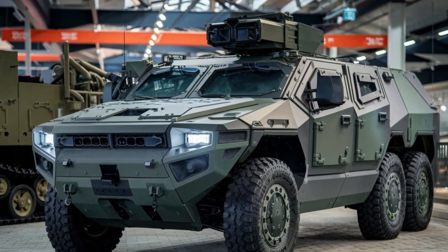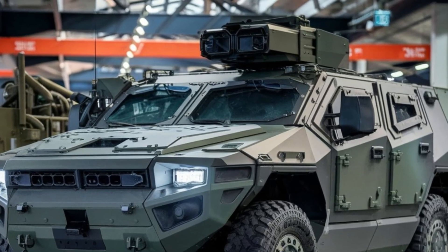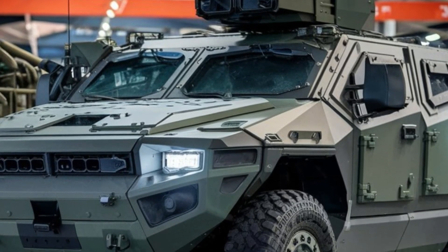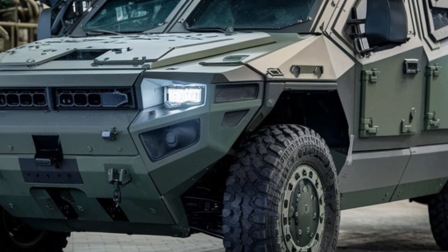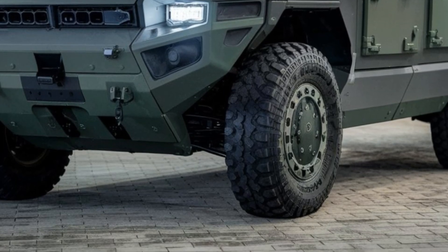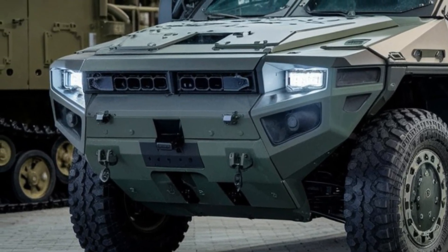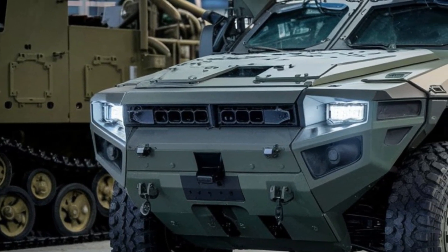Meet the 2026 Condor MRAP, one of the most advanced armored vehicles designed for modern security and military needs. Whether you're operating in a conflict zone or navigating unpredictable terrains, the Condor MRAP is engineered to provide maximum protection and top-tier performance. It combines rugged durability with cutting-edge technology, making it an ideal choice for defense forces, security agencies, and even humanitarian missions in hostile environments.